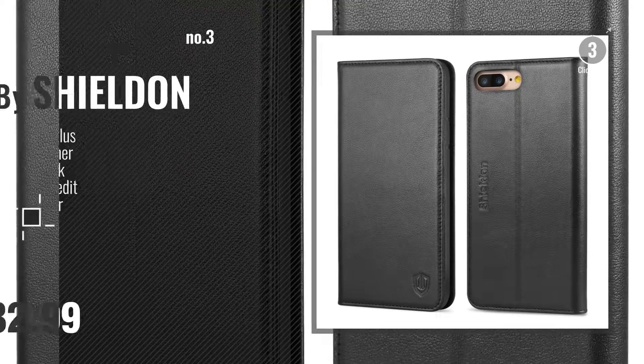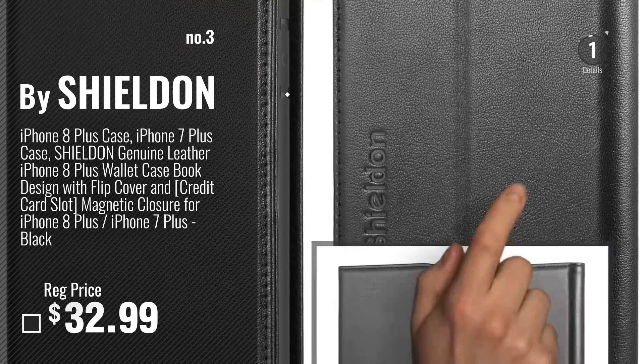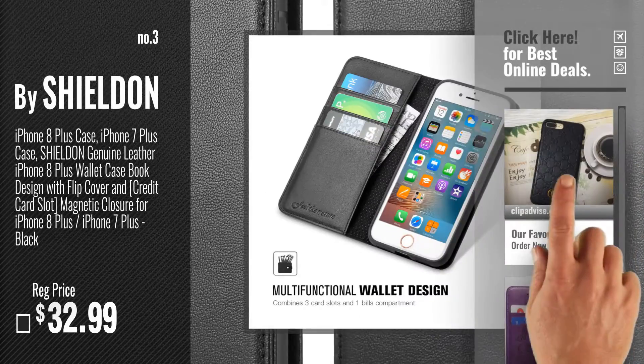Number 3. By Shieldon. For more info about these Flip Cases, just click this circle.